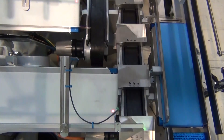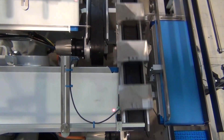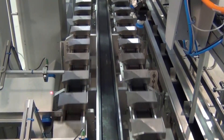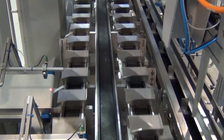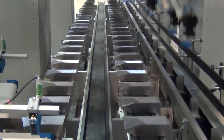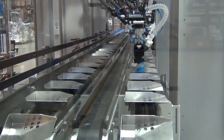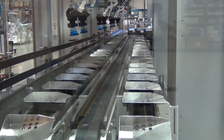The products are loaded into individual packets and indexed into the loading stations. The loaded boxes are then transferred to the outfeed conveyor, where they are conveyed to the stand-alone closer.